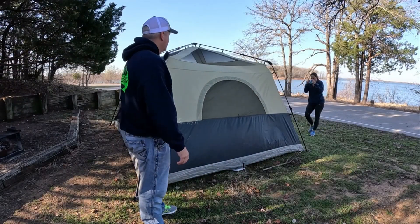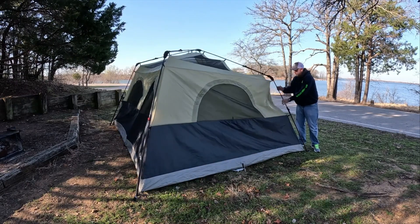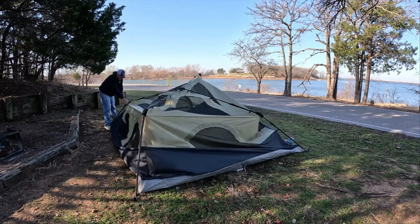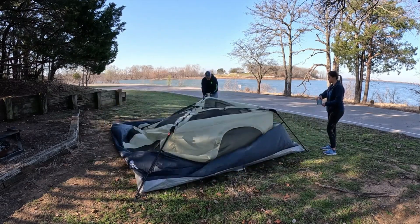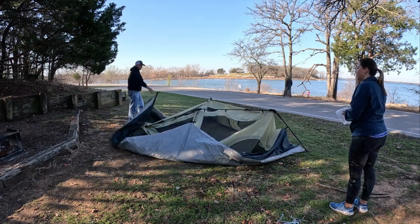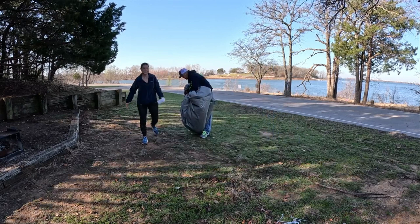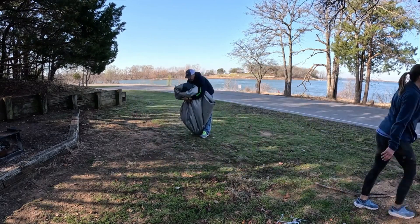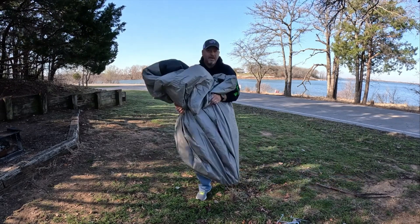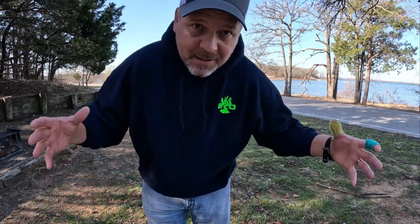Remember folks, this is an easy-up tent — let's make sure it's an easy-down tent too, because that's the most important part I think. It actually came with decent ones. Well, overall not too bad — we can get this back in the bag. Success on getting the tent back in the back!